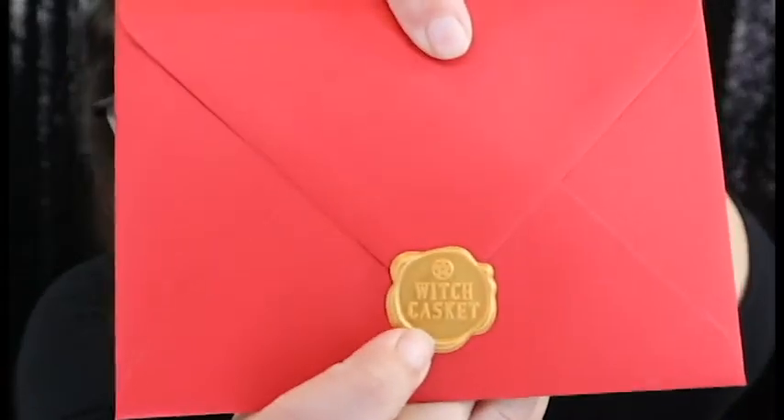Let's open up the box and see what's inside. They changed it — now we have a pamphlet that lets us know everything that is inside the box, and then I see this cute little envelope. Oh, look at the little embroidery — I love that, that is so cute!